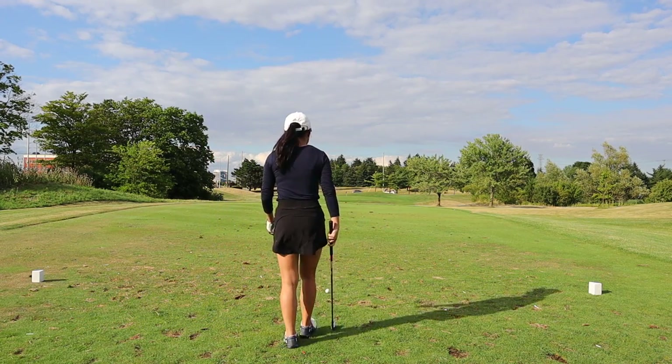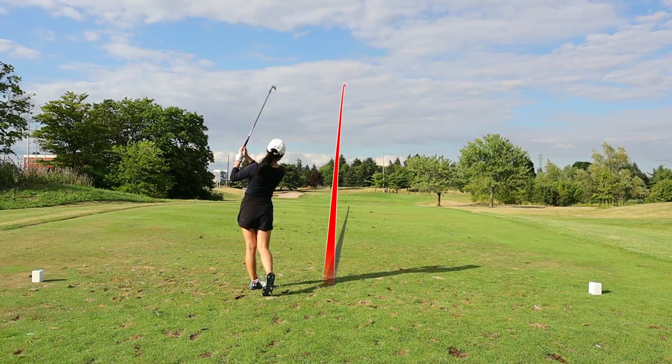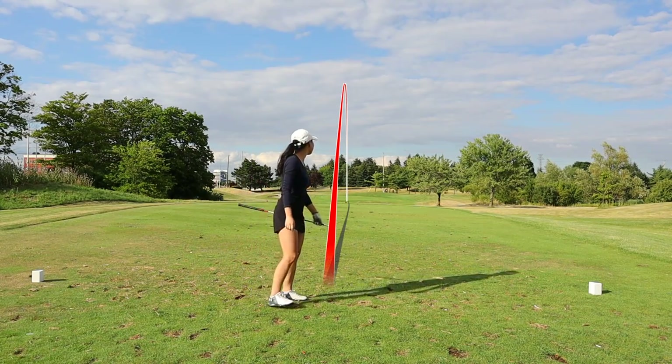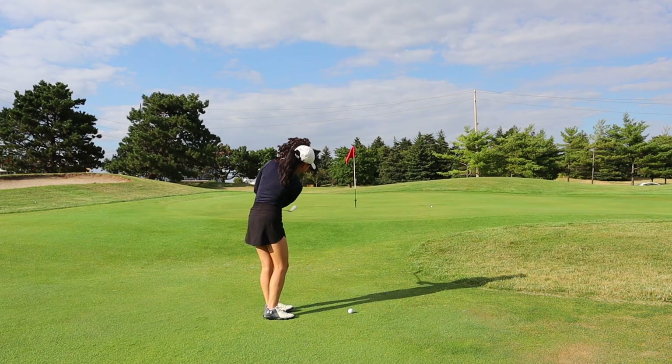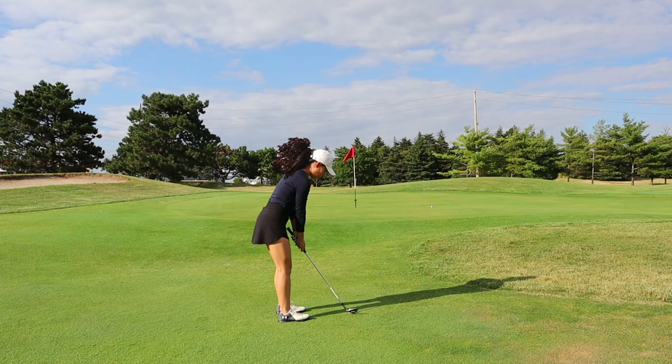Hole number three — you guessed it, another par three. This one I believe is true to yardage so play it as marked on the scorecard. There is a giant bunker on the left side of the green. In general for all of these par threes it's safe to go short of the green, because behind the green is rough and it's harder to get out of.